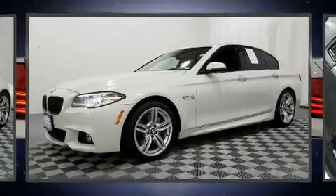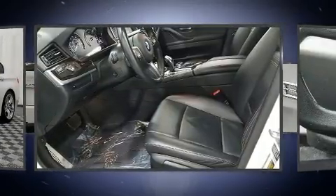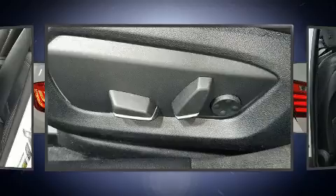You can expect a lot from the 2015 BMW 535i. This four-door, five-passenger sedan still has less than 35,000 miles. It features an automatic transmission, all-wheel drive, and a three-liter six-cylinder engine.